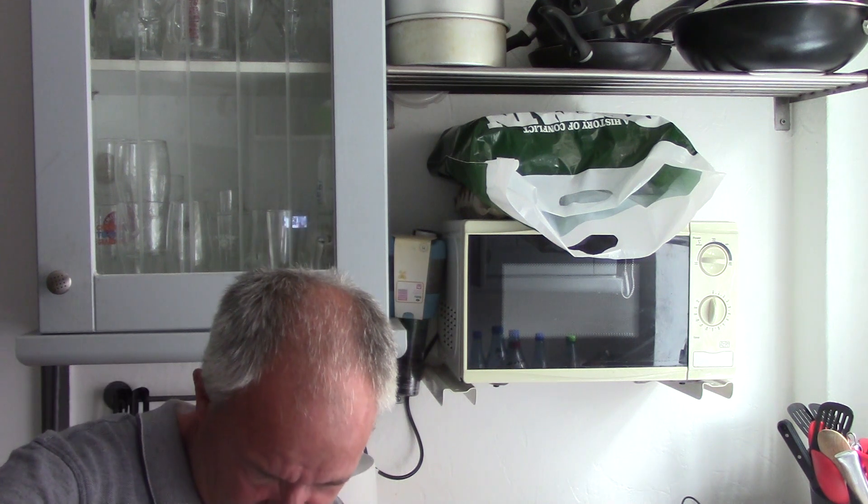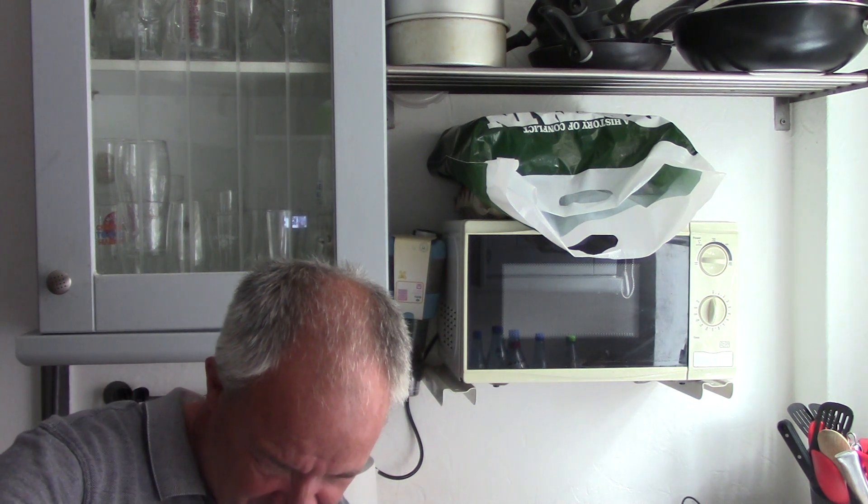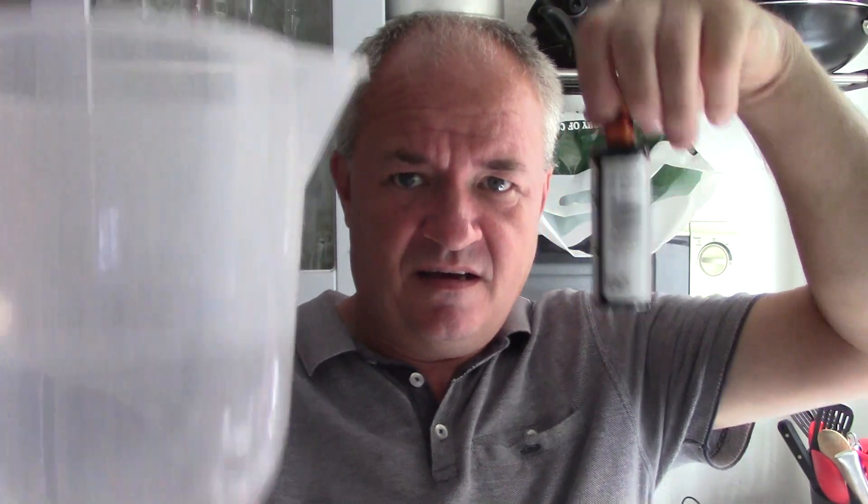First things first, got my good trusty jug. Pour the vodka into the jug, get it up to 750ml, or as near as damn it, because sometimes you can't really tell. Let's put the light on - yes, one of these days I'll learn. So there's the vodka, there's the essence.